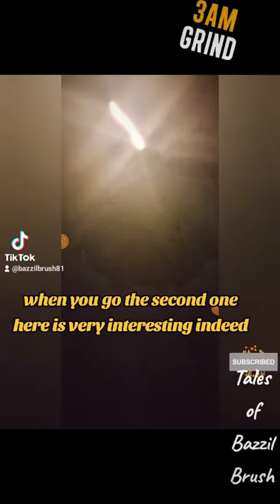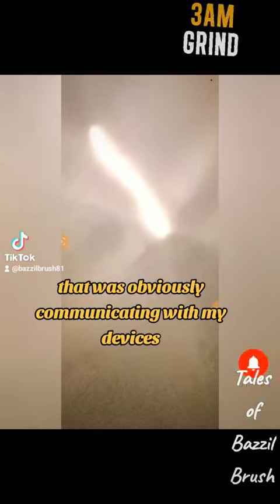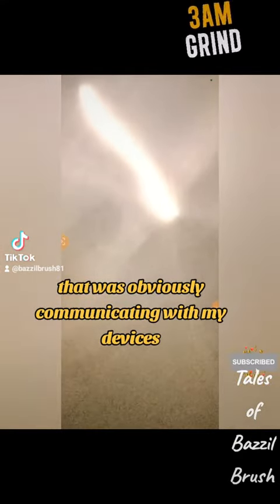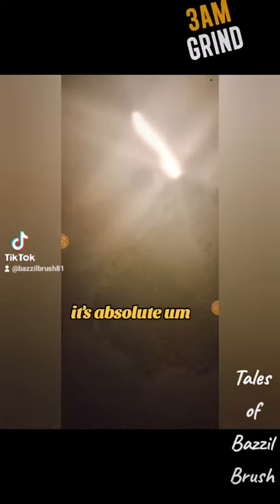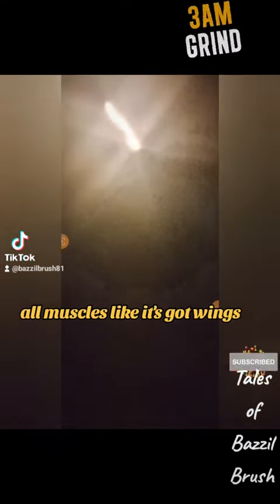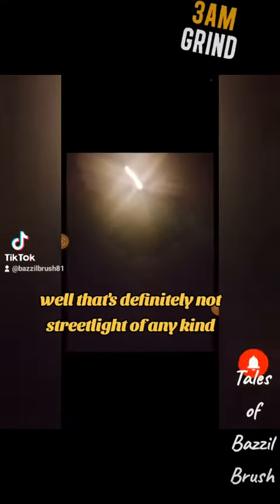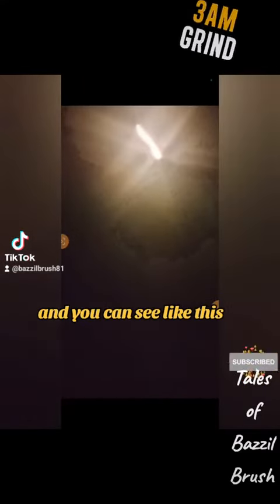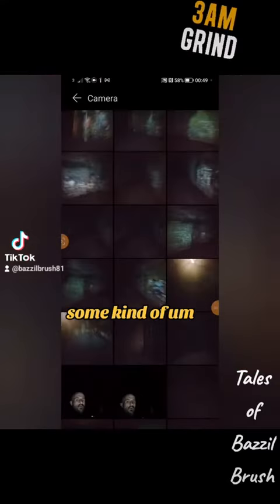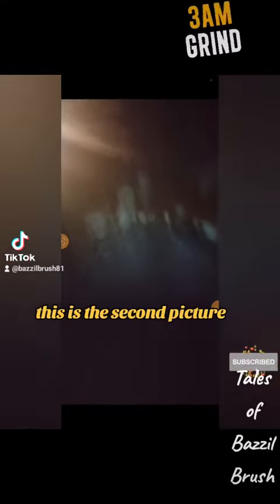The second one is very interesting because it's some kind of light that was obviously communicating with my devices. You can see how bright that is — it's absolute mega. It almost looks like it's got wings, like a dragonfly, but that's definitely not a street light of any kind, and you can see there's something around that picture.